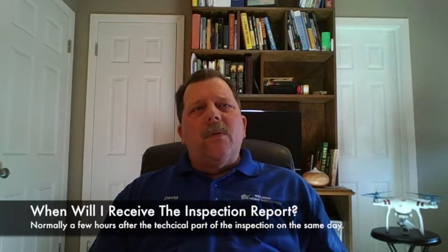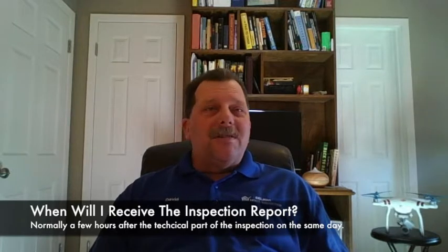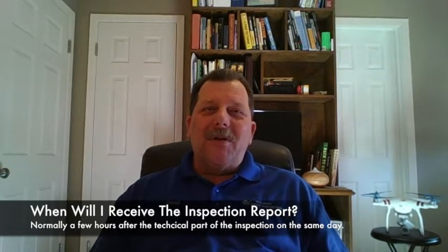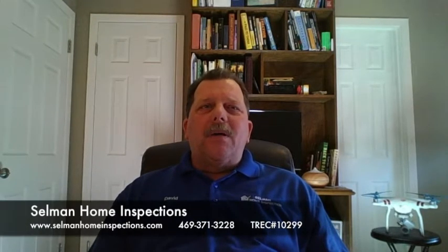When will I receive the inspection report? It's another question we hear quite often. Everybody wants it now — they want it yesterday. We understand people are in a hurry; these transactions happen so quickly these days. Our clients receive the report via email. According to TREC rules, we have up to 36 hours to deliver the report. Most of ours are delivered the same day, if not within a couple hours after the inspection. Occasionally, one may go to the next morning if it was completed really late at night, but typically our reports are delivered the same day.